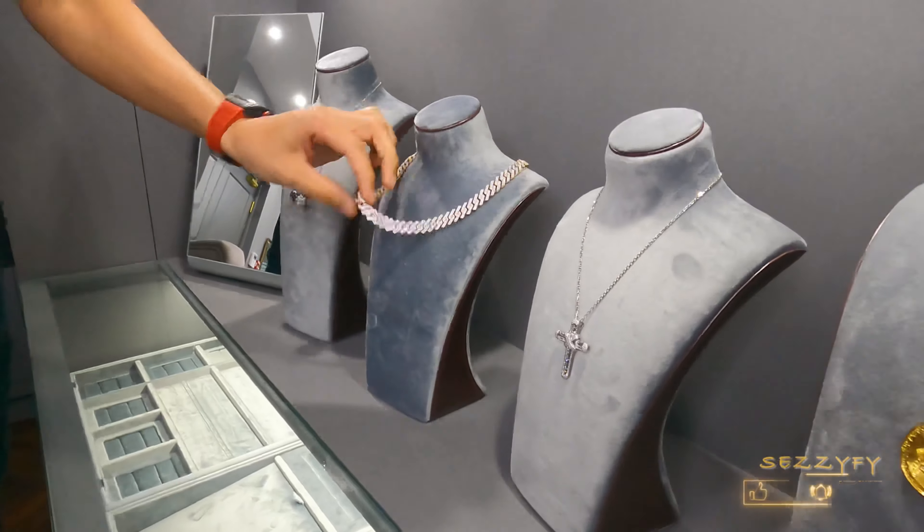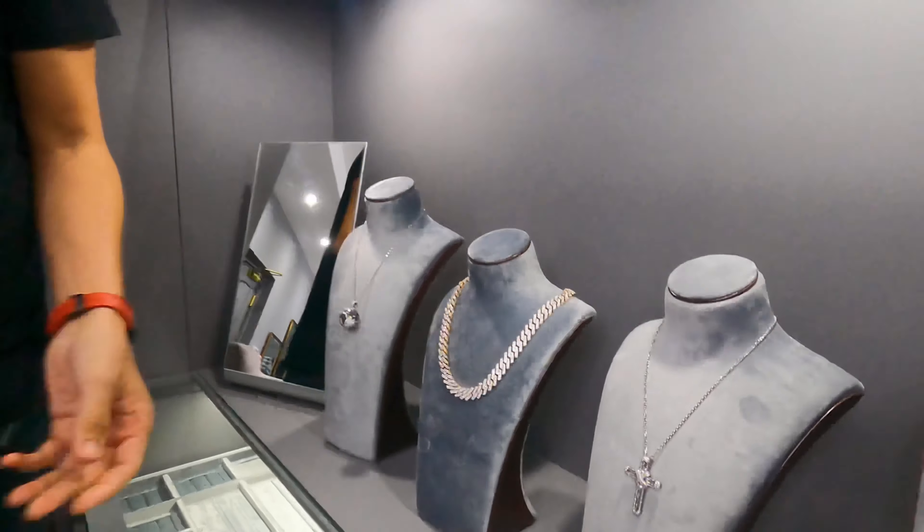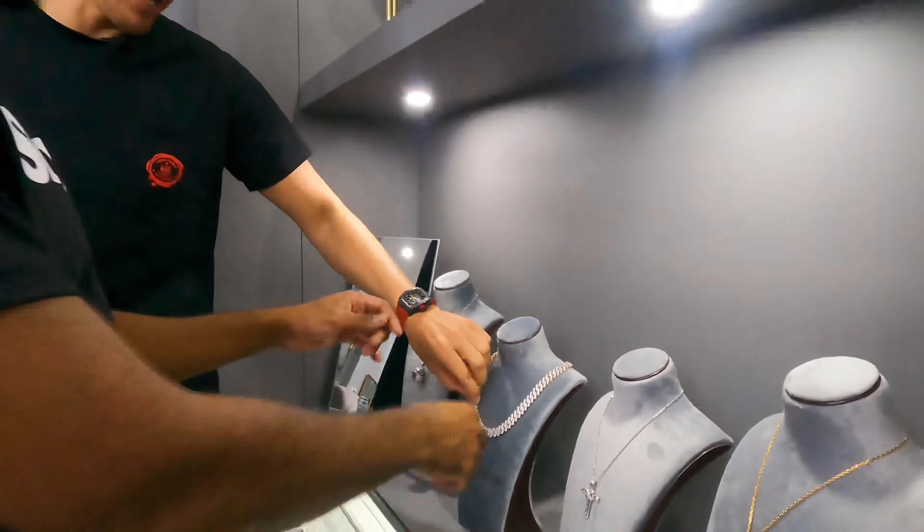This chain is 18 karat gold with diamonds — solid gold, no hollow stuff, the weight is unreal. Look at that two-tone: white gold and rose gold, full VVS diamonds. It's a crazy piece. This is what's called prong set — traditional Cubans on the back are more rounded, but prong set, which is the latest setting, squares off the edging.